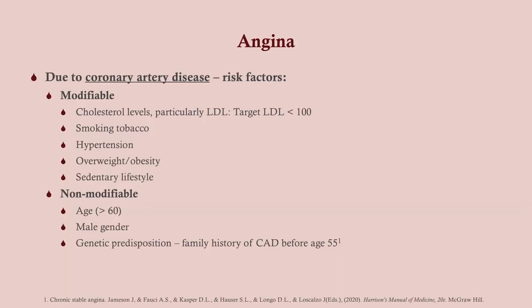Angina is due to coronary artery disease. There are a number of modifiable risk factors — things that you can fix: cholesterol levels, particularly LDL (target LDL is going to be under 100), smoking, high blood pressure, being overweight, and sedentary lifestyle. All of these you can fix: get up, get moving, get into an exercise program, watch your diet. Hypertension — we can give medications for that. Stop smoking.